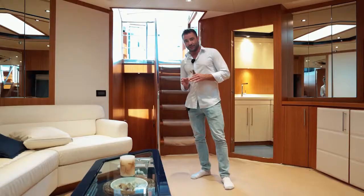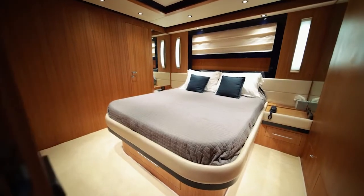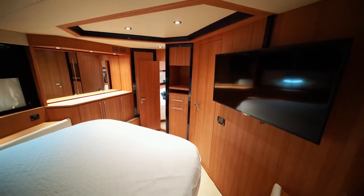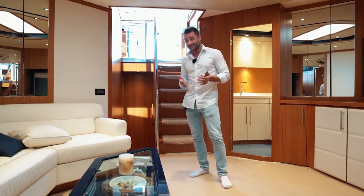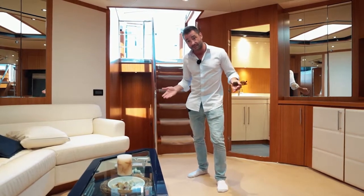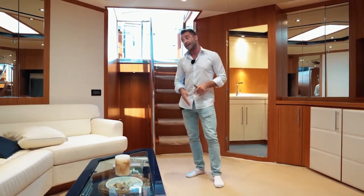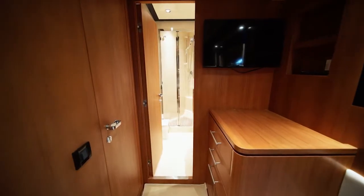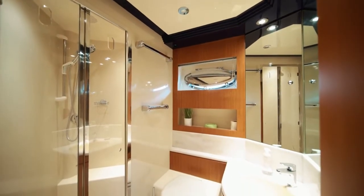A little bit about the cabins. You've got a master cabin aft and a VIP up forward, and these two cabins are almost the same — so it's almost like the boat has two master cabins. Both have ensuite bathrooms, and there's an additional cabin with twins that has direct access to the day head, which is shared with the rest of the boat.